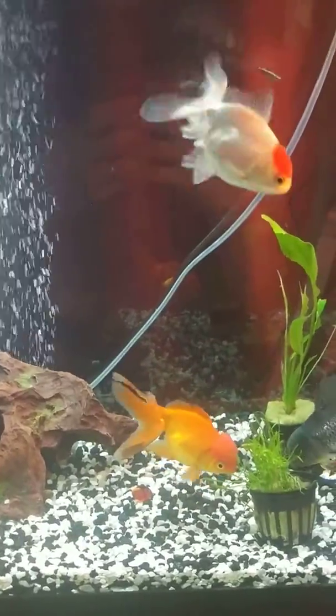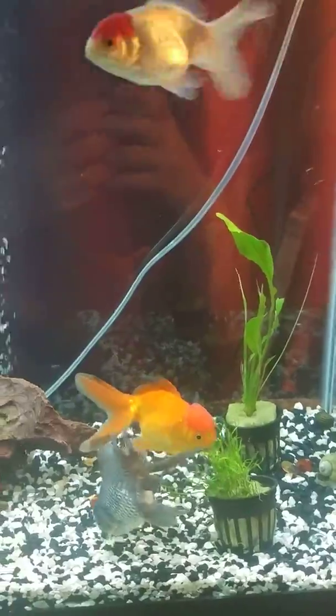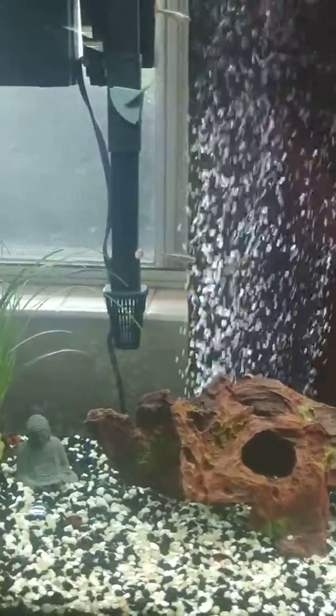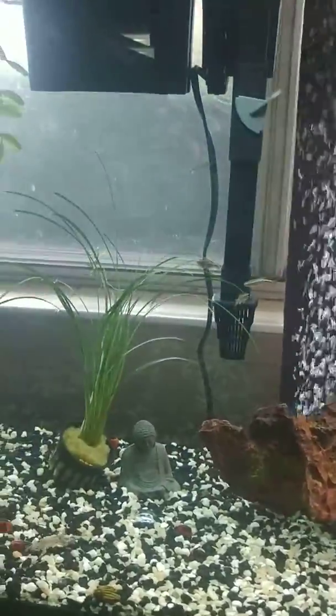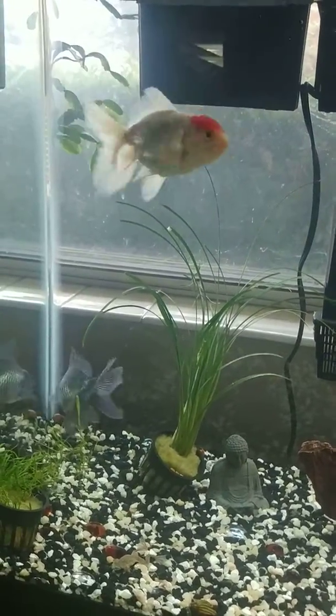This is my goldfish tank that I've been working on recently and I decided to do a little video tour of it. Now before anyone gives me any nasty messages, I know that this tank is overstocked.